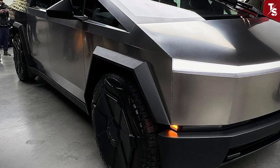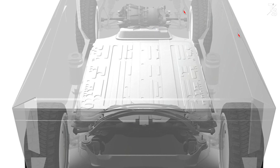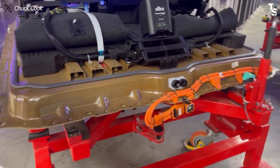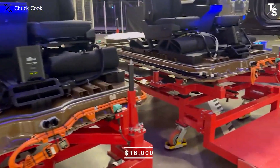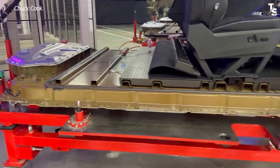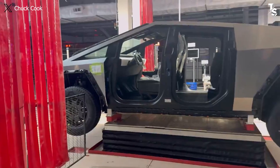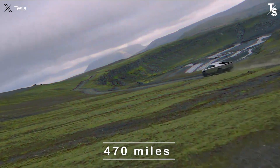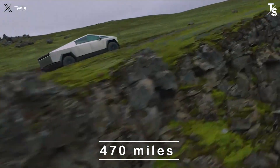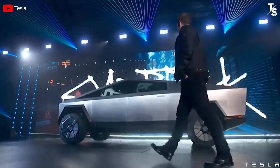Both the Cybertruck All Wheel Drive and the CyberBeast share the same 130 kWh battery size. To get an extended range version, you would need to invest approximately $16,000 to increase the battery pack to 173 kWh. If you're willing to spend this considerable amount to make your vehicle go further, consider whether the 470 miles offered are what you truly need.